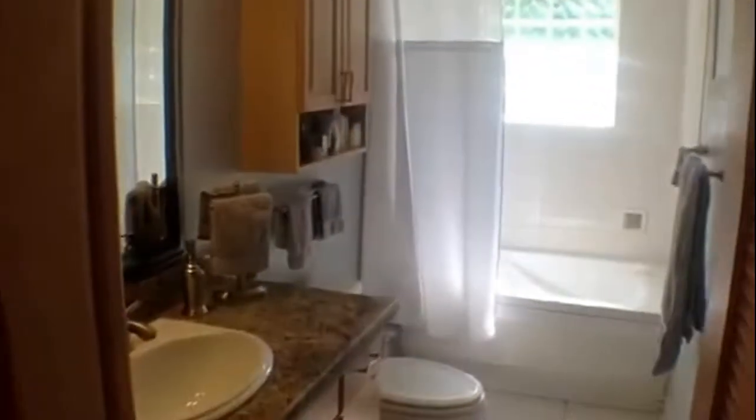Our last stop on the tour is going to be into the main guest slash master bath. This bath has the unique feature of granite countertops, but my favorite thing is the soaking jetted tub.